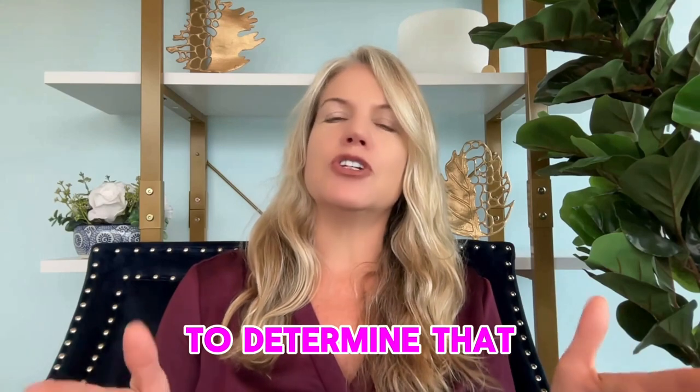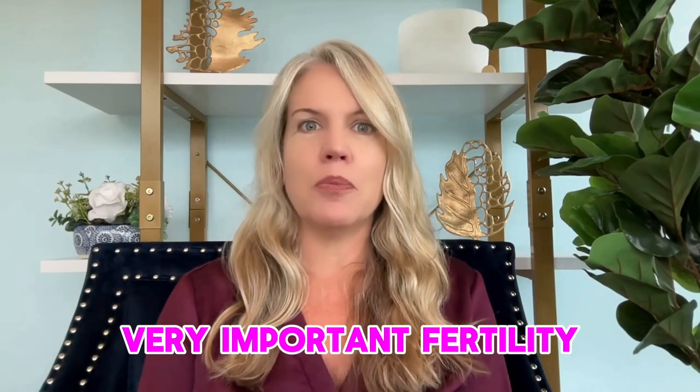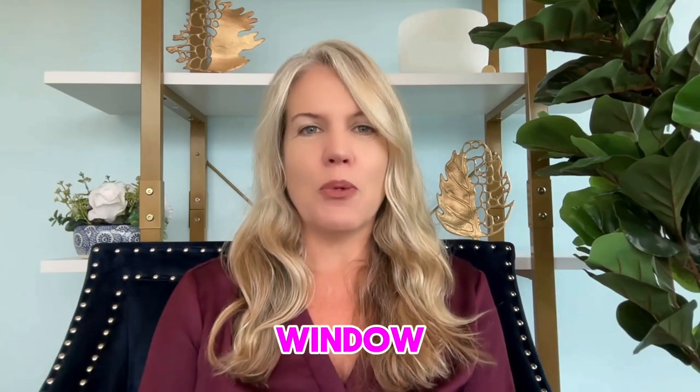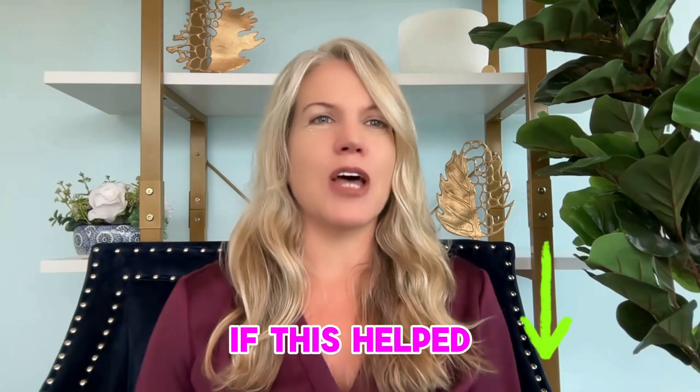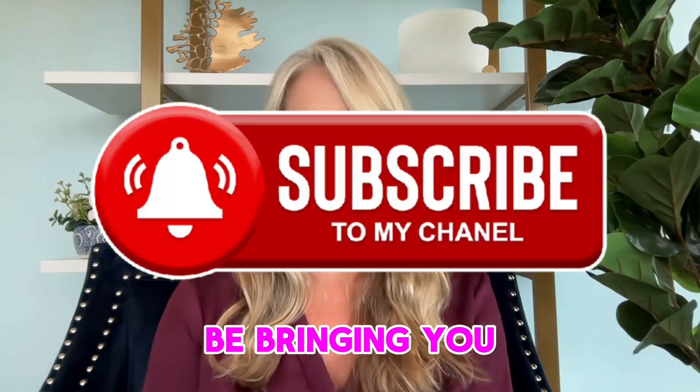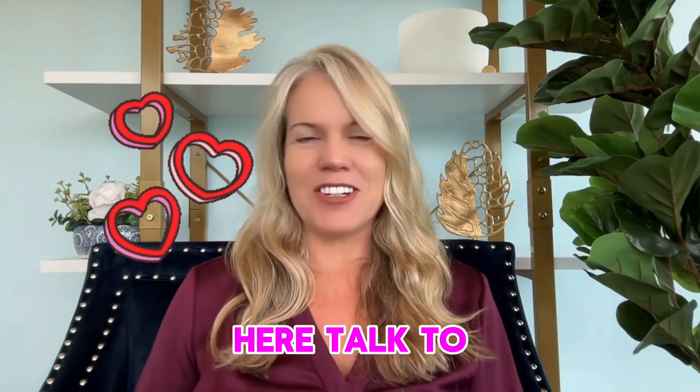And then you will be able to determine that very important fertility window. If you have questions, let me know below if this helped you. Subscribe — I will be bringing you more information about your fertility. Thanks for being here, talk to you soon.